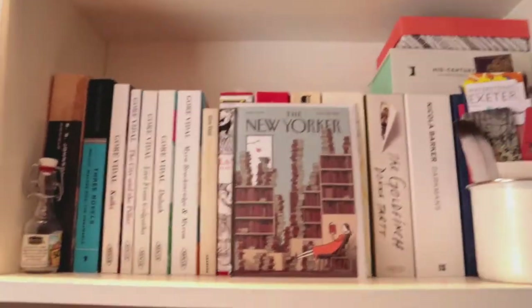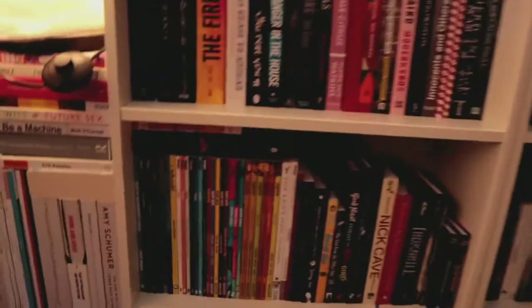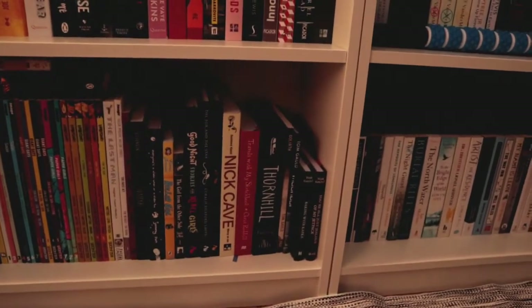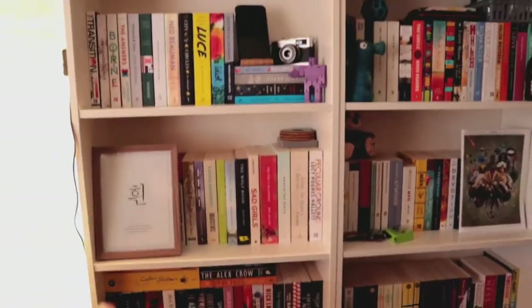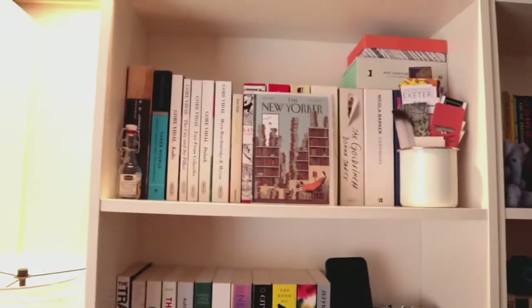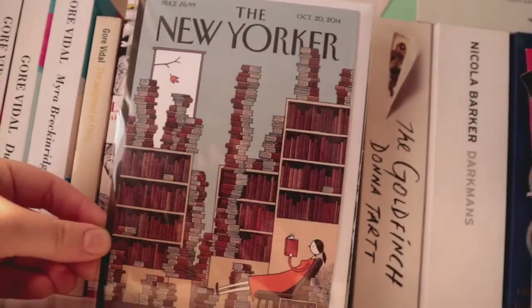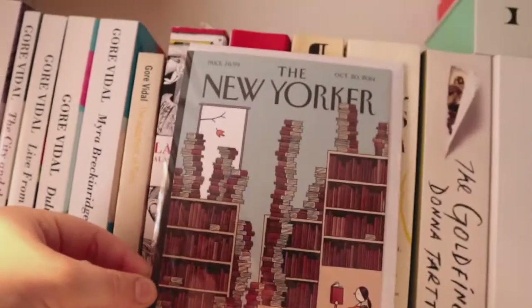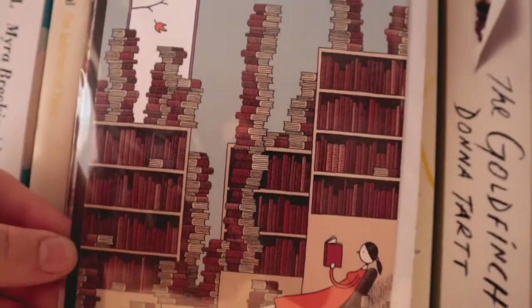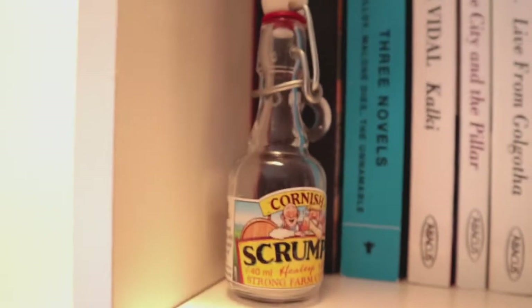This next bookcase is fiction. On the bottom shelf I've got all my graphic novels and more illustrated books. Coming up, there are large format proofs, then same-size proofs. On this shelf I've separated some books out for a reason I'll explain in another video. I've also got a card we sell at work — I didn't realise Tom Gold had done a New Yorker cover, and it's perfect. I'm going to get a little frame for that and put it in the gap here. Also a tiny empty bottle of scrumpy, because it's a cool little bottle.